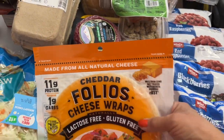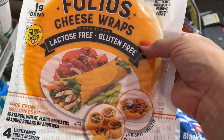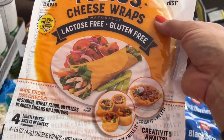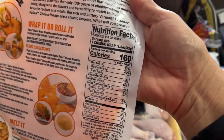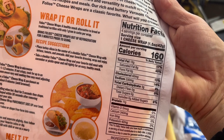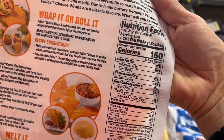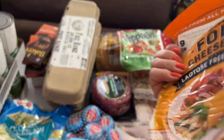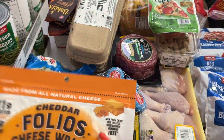I found these cheddar Folios cheese wraps — I have not tried these yet, let me know if you have. They're lactose free and gluten free, and you can make little roll-ups or whatever you want out of them. The nutrition info: 160 calories each, 13 grams of fat, one total carb, and 11 grams of protein. If you're not going to have bread, this might be a good substitute.